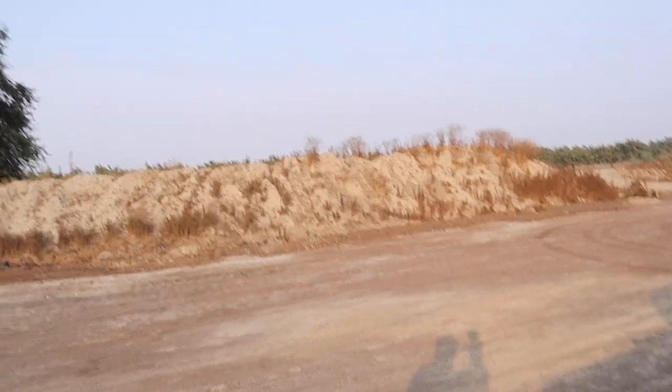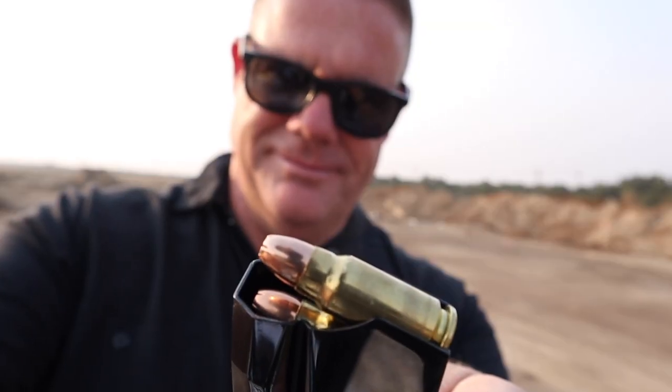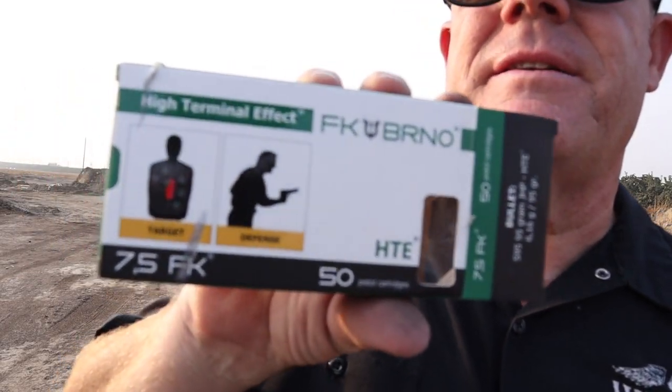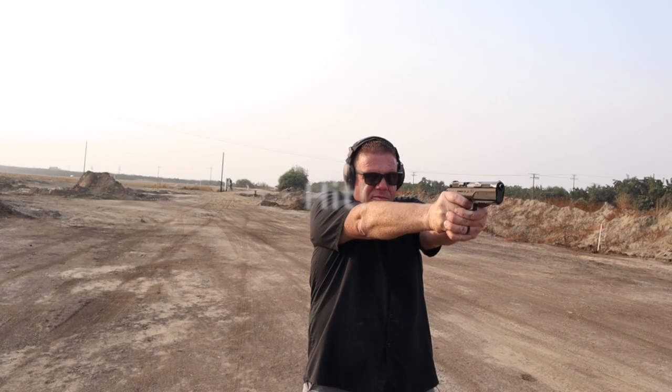Here we are at 100 yards. I'm going to turn you around and show you downrange - the orange target against the corn. The box says it was made for target and defense, which helps. On the second try I got a ding downrange.